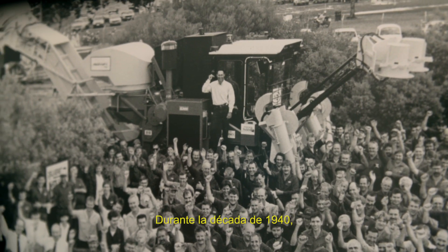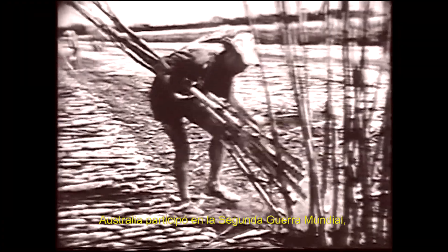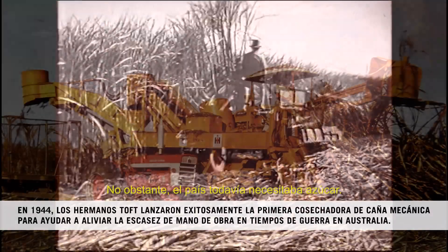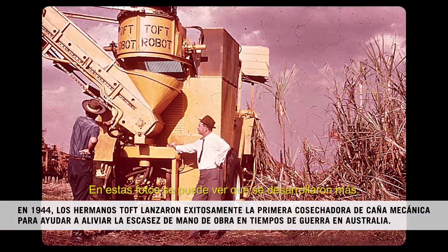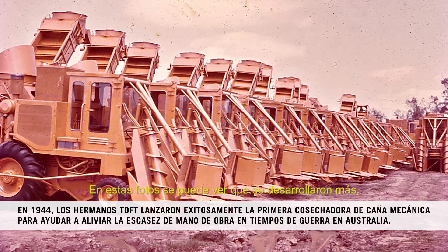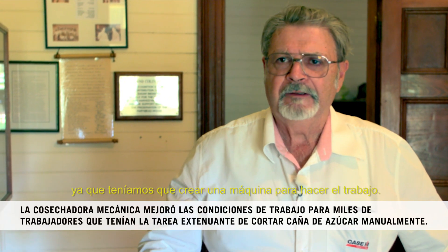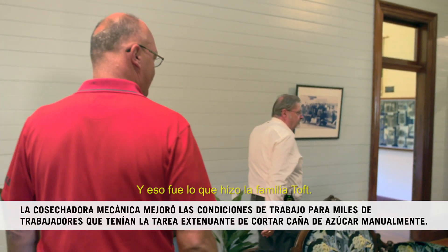During the 1940s, Australia was involved in World War II. So there was a shortage of men, and the country still needed sugar. You can see through these photos, they developed further and further. That sort of introduced the mechanization — they had to make a machine to do the job.